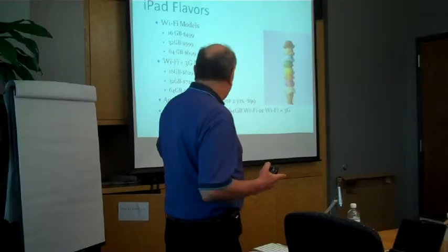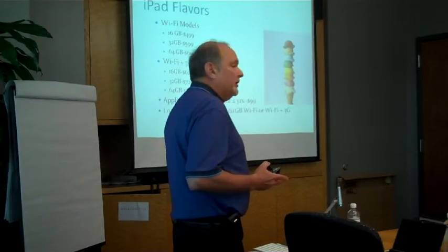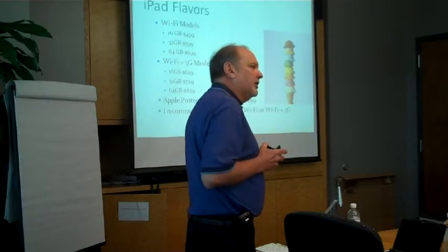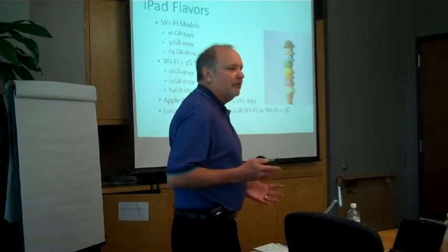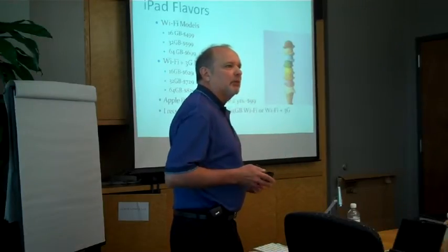When you get into the Wi-Fi models and also the 3G models, there's another way to skin the cat. There's a device called a Hotspot, or a Mi-Fi — Sprint has their own proprietary name for it — but all the vendors have it.